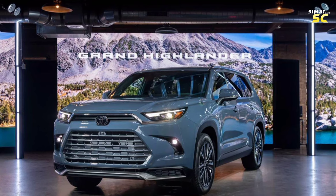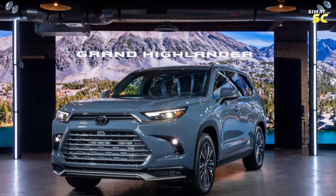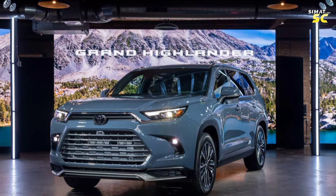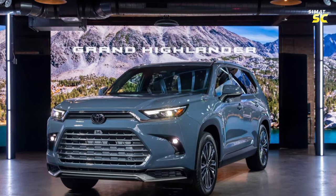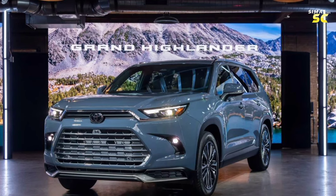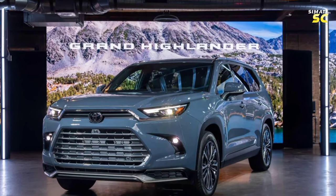The Toyota Grand Highlander 2024 is decorated with harmonious beauty that characterizes all facades of the car. The front facade is centered with a network of ventilation holes with horizontal vanes in the middle, which works to pass air to the car engine to help with cooling.